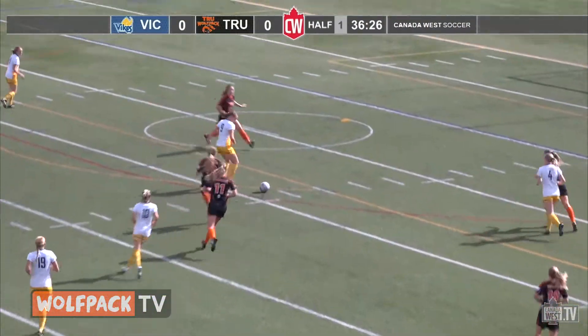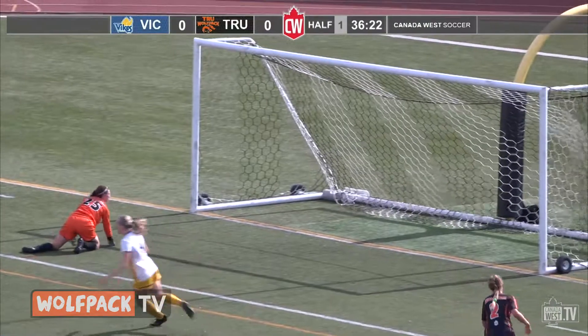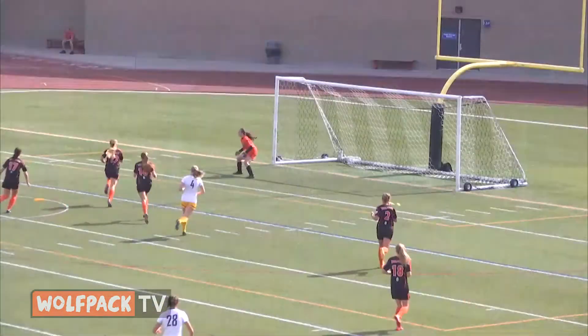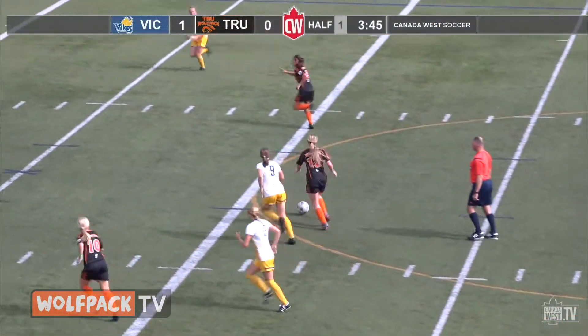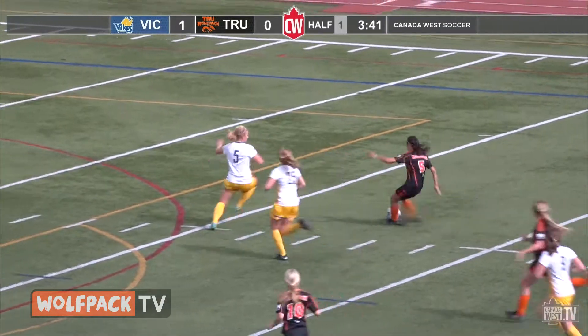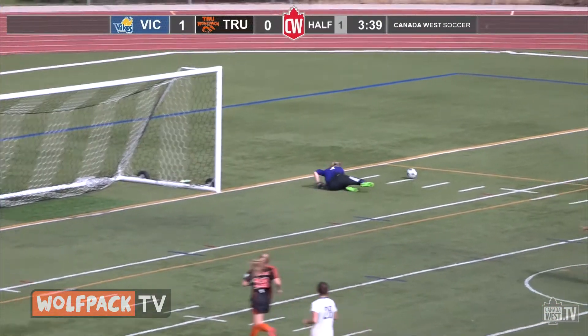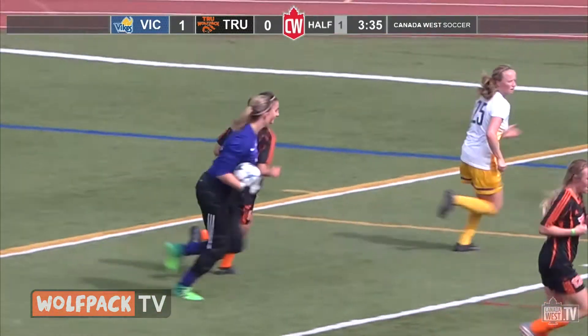24 hours later it's the UVic Vikes in town. Victoria gets on the board nearly nine minutes in — it's a great passing play going to the left, Caitlin Milham finishes it off, sliding it past Robertson. Vikes with nine shots in the first half. TRU with chances of their own — a couple of Kamloops kids connecting, it's Keenan Deegan to long-time minor soccer teammate Sassus Uriani, long shot and a save by Vikes keeper Puck Lowe.